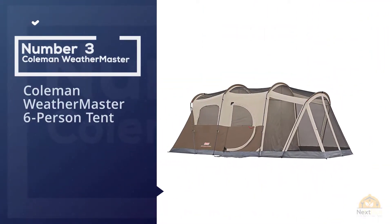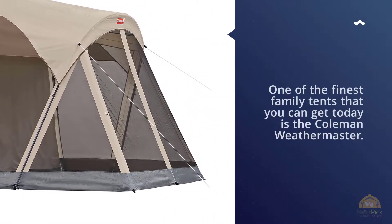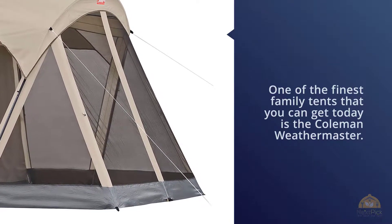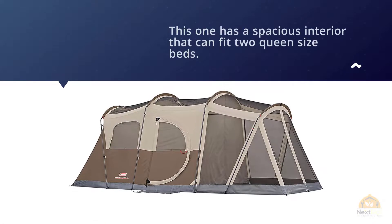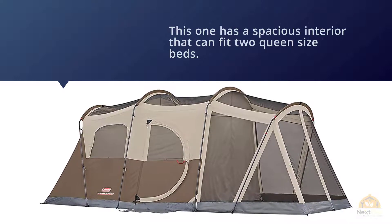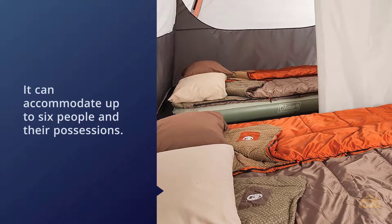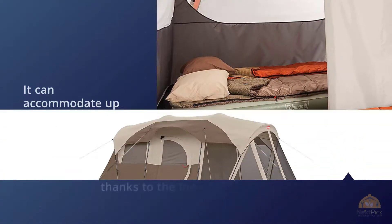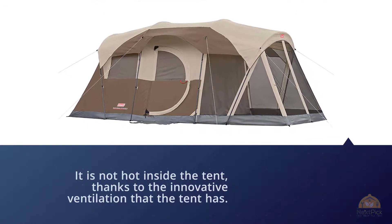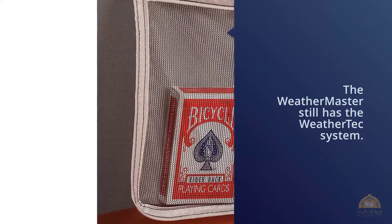Number three: Coleman Weathermaster Six Person Tent. One of the finest family tents available today, this one has a spacious interior that can fit two queen-size beds and accommodate up to six people and their possessions. It's not hot inside thanks to the innovative ventilation. The Weathermaster has the WeatherTech system so regardless of atmospheric conditions — from rainy to windy days — the tent remains stable. The rain fly is sturdy and provides encompassing coverage to keep the tent fully dry, and the floors have been sealed properly to prevent flooding.